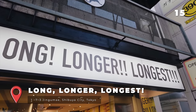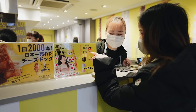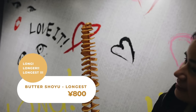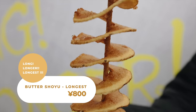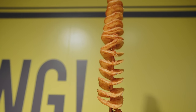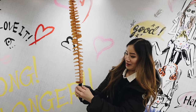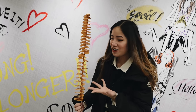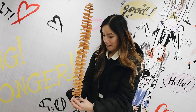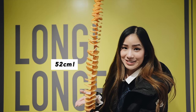Long Longest is a store on Takeshita Street selling snacks in three sizes. You can enjoy cotton candy, churros and potato tornadoes — basically a really long fried potato on a stick. I got the butter shoyu flavour in the longest size. So I got the longest potato chips and I'm kind of regretting it — I didn't expect it to be so good. This is 52 centimetres long. It's like half a meter!